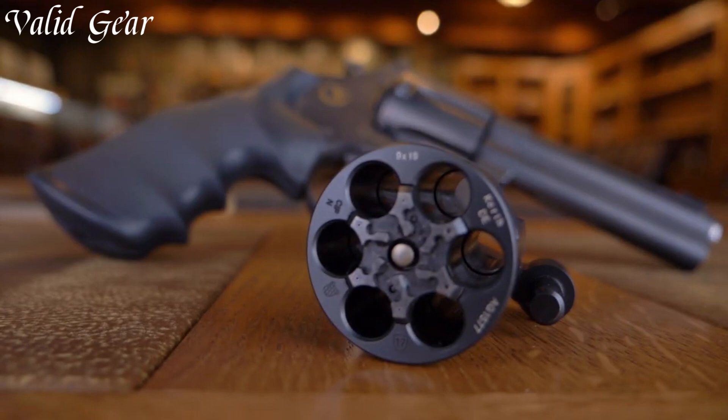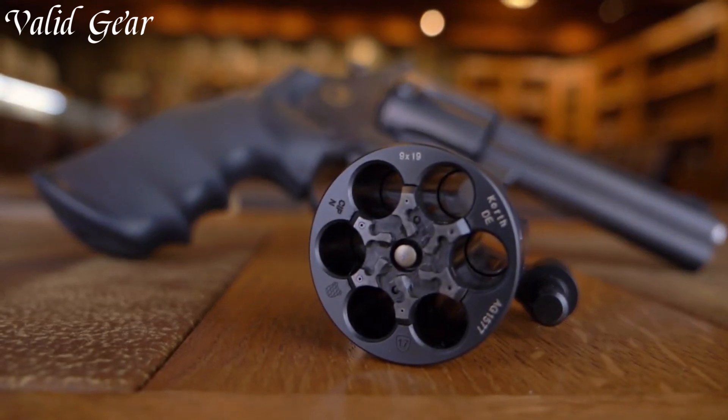The revolver's superb trigger, adjustable sights, and ergonomic grip ensure optimal control and accuracy. The stainless steel construction guarantees durability, while the attention to detail is evident in every facet.